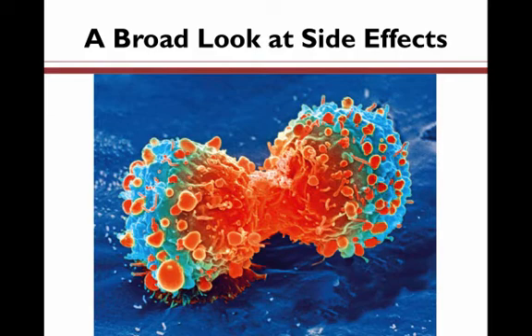But so do cells in the bone marrow, hair follicles, oral cavity, GI tract, and reproductive system. Some chemotherapies can increase susceptibility to other cancers later on or cause permanent damage to vital organs.